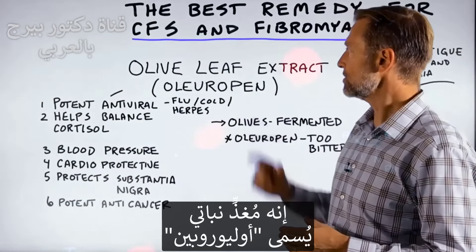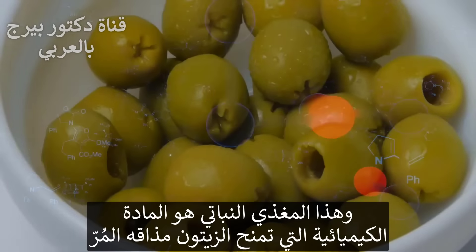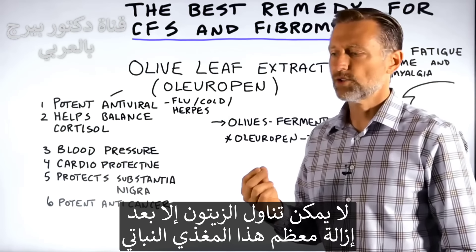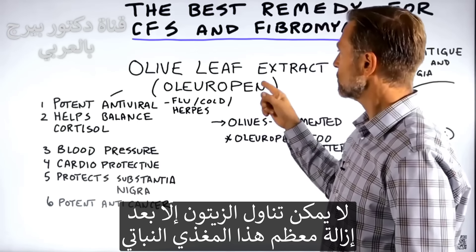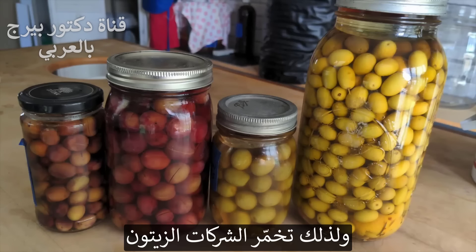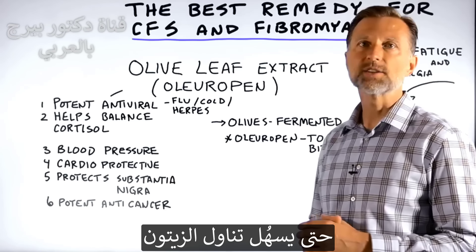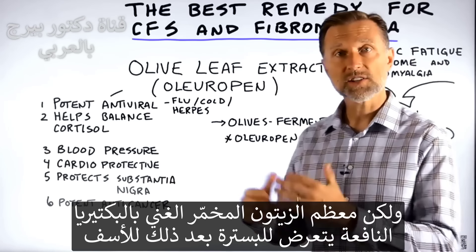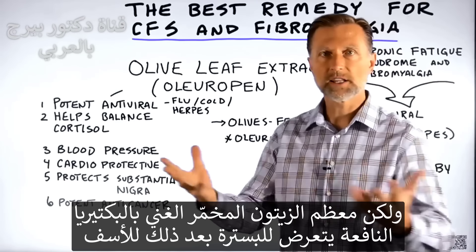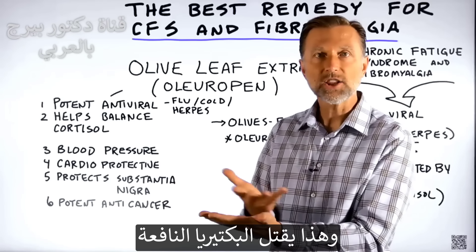There's a phytonutrient called oleuropein, and this phytonutrient is the chemical that gives olives their bitter taste. You couldn't consume an olive without having to remove most of this first, or else it would be too bitter. Companies ferment their olives to remove a lot of this phytonutrient so you can consume them. As a side note, unfortunately most olives that are fermented — which have all this friendly bacteria — are then pasteurized, sterilizing and killing all those good bacteria.